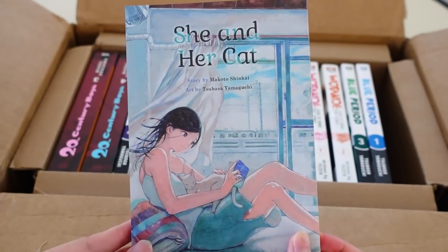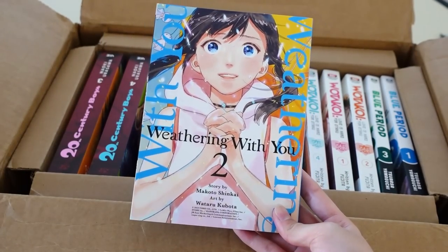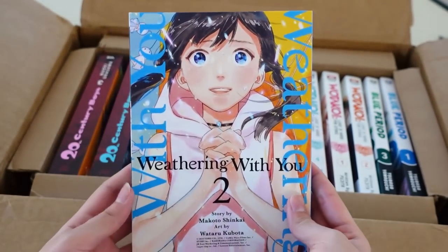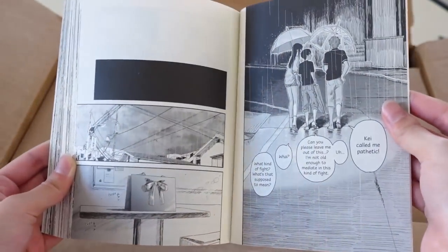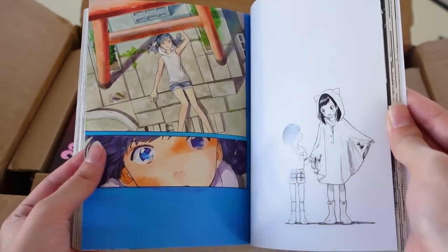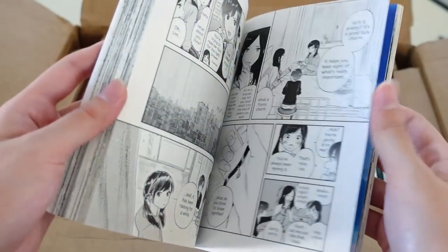The last Makoto Shinkai title here is Weathering With You — I'm so excited to have this. I believe I have volumes one and three. A lot of you know this from the beautiful movie. This is a three-volume series, so also a really great introductory series for collectors. I always love Makoto Shinkai's imagery of landscapes and scenery, and the artists that collaborate with him are honestly so good — the art is beautifully done.